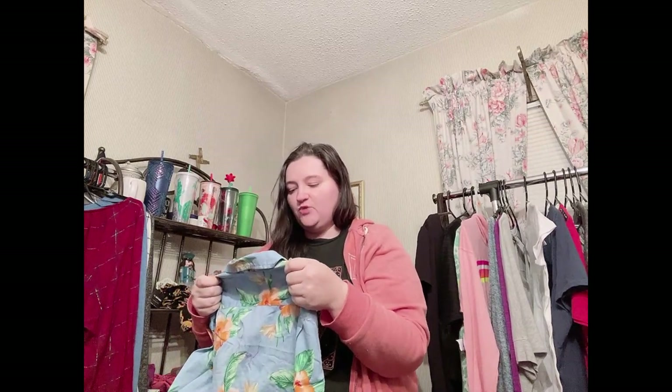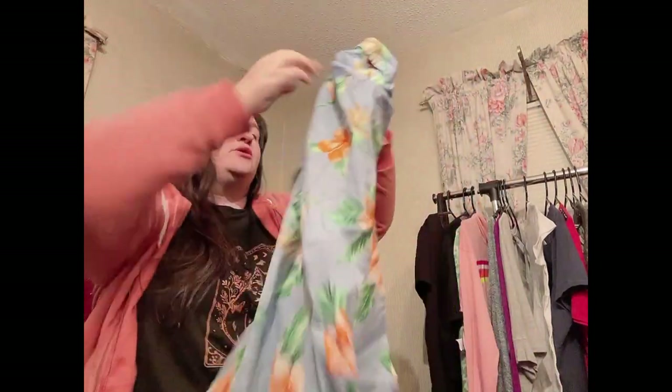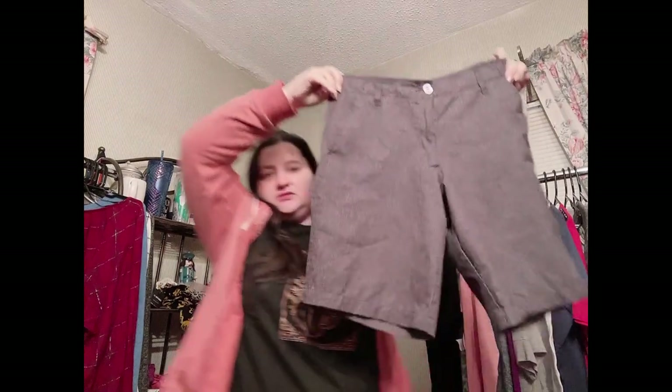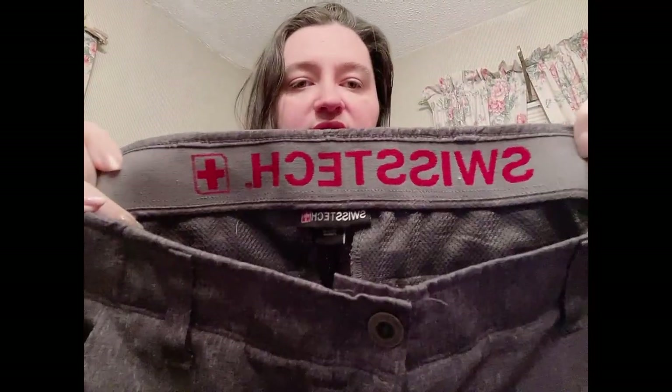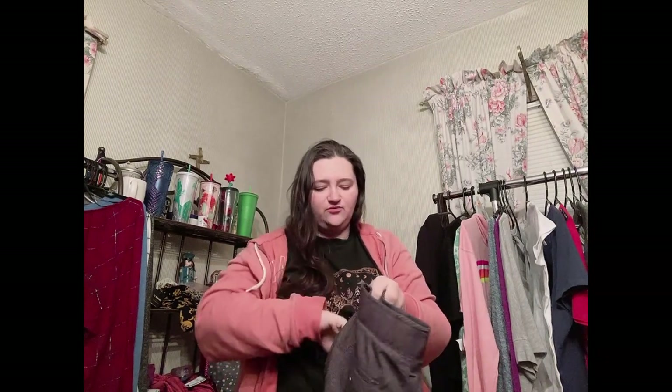Next we have an Old Navy everyday shirt, size small regular fit with built-in flex. It's almost like a Hawaiian shirt — actually I'm pretty sure it is a Hawaiian shirt with a really cool Hawaiian floral print, very pretty. Then we have Swiss Tech, size 30 men's shorts. I've sold this brand before but I don't remember much about it — I believe it's a decent brand for men.